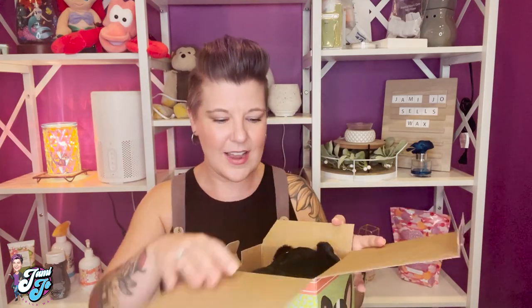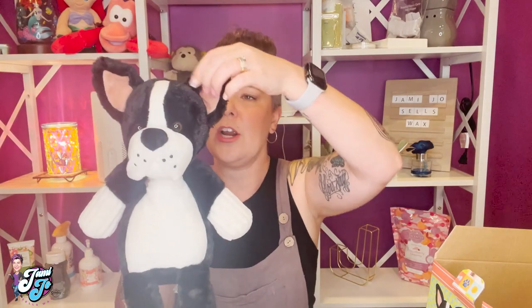Today I am going to share with you the brand new Scentsy Buddy. I have so many friends that are going to squeal with delight when they see this — we have a French Bulldog Scentsy Buddy! I know they are going to absolutely love Frankie the French Bulldog. Let's grab him out of his box and show you all the features. How cute is he? I absolutely love him!